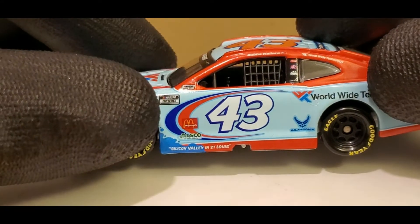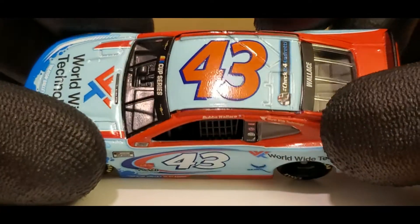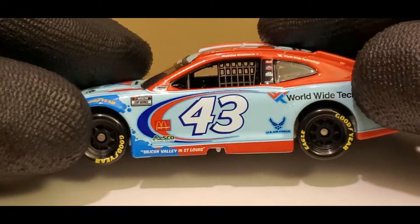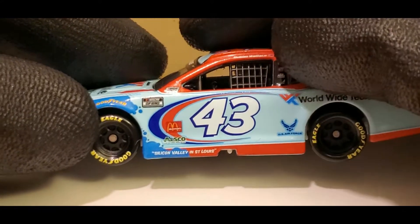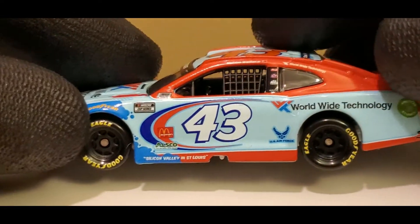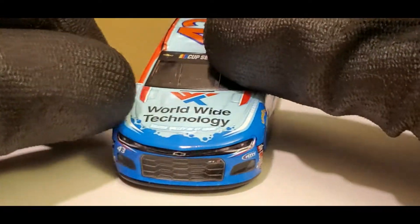It doesn't look too bad on here, but on the U.S. Air Force Warthog car, which I will be reviewing very soon — if you guys are looking forward to more Bubba reviews, subscribe today because I got a lot more to review, including that. And if you guys want me to review his Black Lives Matter car, I know that's going to be a controversial one, but I'm looking forward to reviewing that one because it's a pretty popular diecast. This is like the third year Worldwide Technology has sponsored Bubba Wallace.